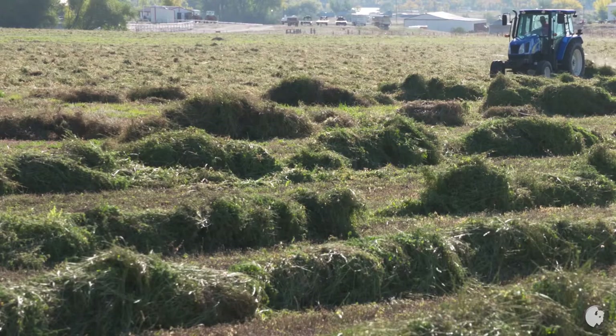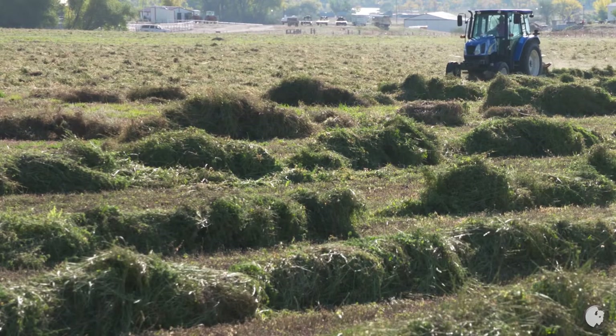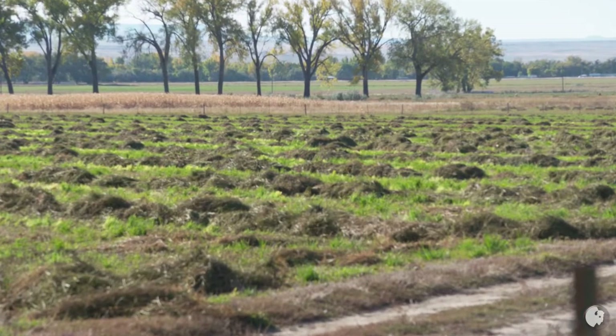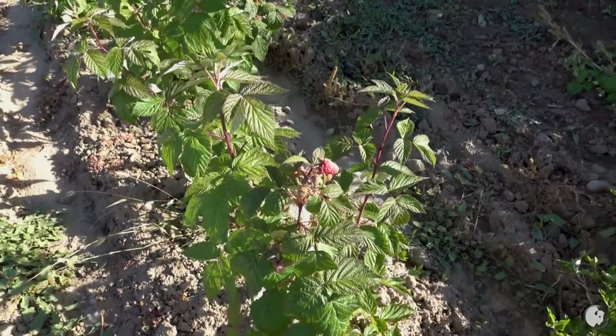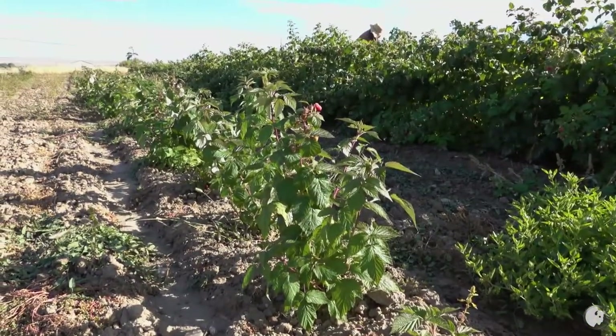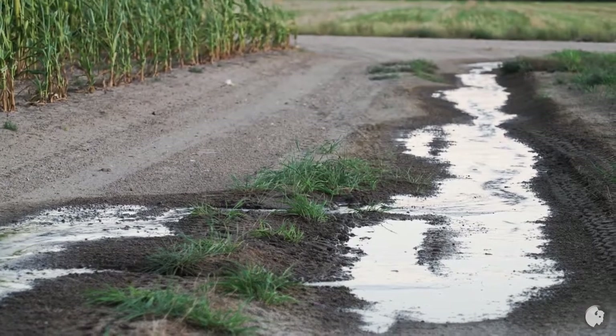In 1998, we were still getting the same price for our hay that we were getting when I started back in 1974. So we started looking into raspberries. I did tons of research on the internet. In 1999, we planted the first two acres with 2,200 plants to the acre. It was a real cool, wet spring, and every raspberry came up.